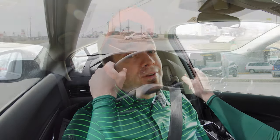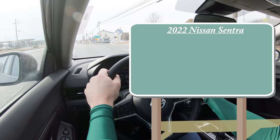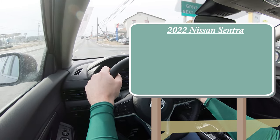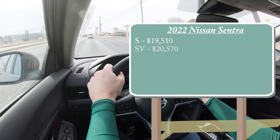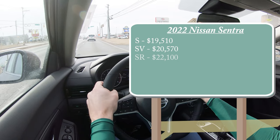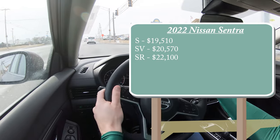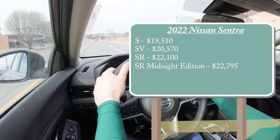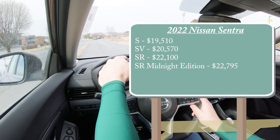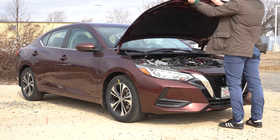Let's start with pricing. There are several different trim levels for the 2022 Nissan Sentra: the S starting at $19,510; SV for $20,570; SR for $22,100; and a new trim for the 2022 model year, the SR Midnight Edition, starting at $22,795. For reference, we are in the SV trim level today.